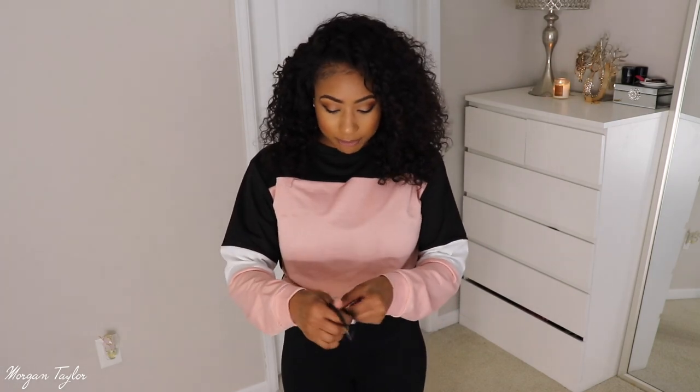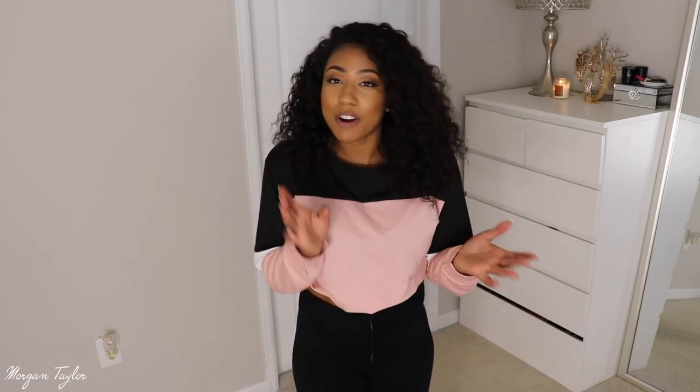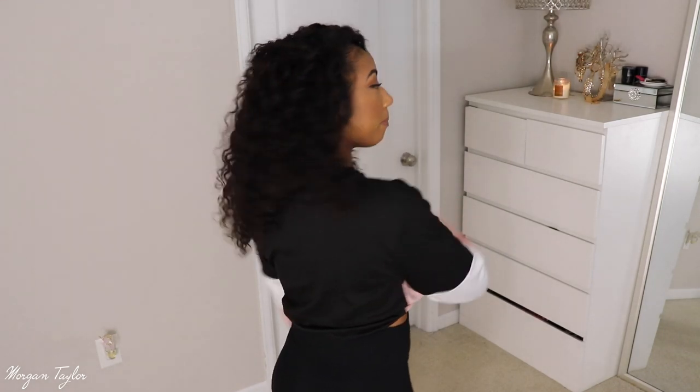Next is this little sweatshirt with a drawstring on it. You can wear it untied or tie it to make it cropped however high you want. It's great for leaving the gym or casual errands. I love the colors — the whole back side is black but the front is my favorite shade of pink. Super cute.